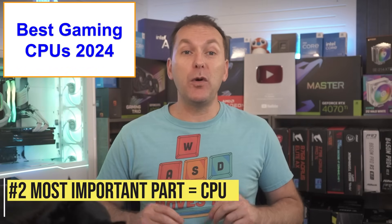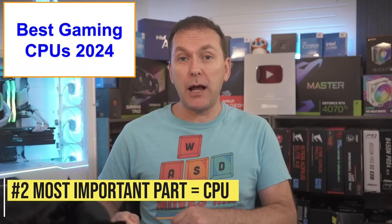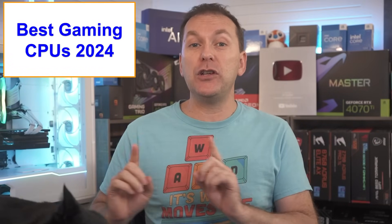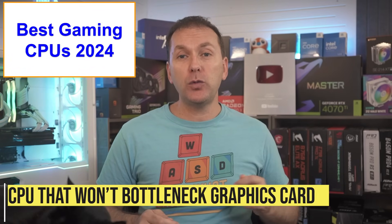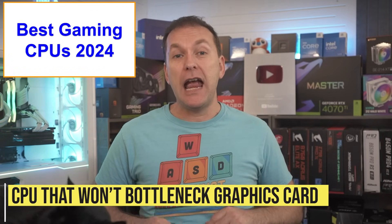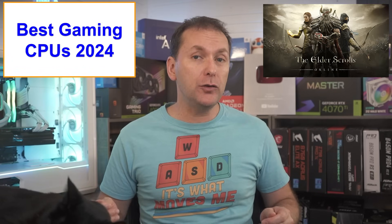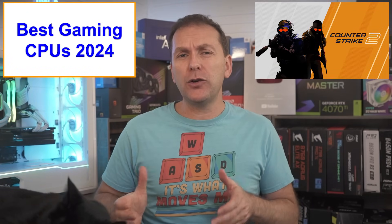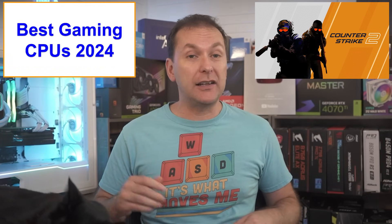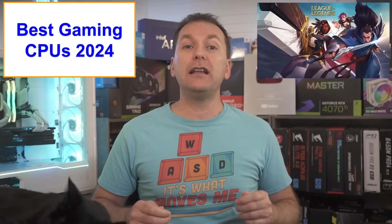The CPU is the number two most important thing when buying the best gaming laptop in 2024, but it should never overshadow getting the right GPU. For gaming, we just want a CPU that's not going to bottleneck our graphics card. That happens less when we're maxing out graphics settings in a game like Elder Scrolls, and more when we turn down settings to get massive FPS in competitive titles like CS2, Fortnite, and League of Legends.